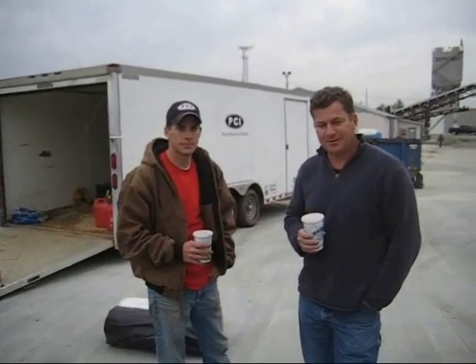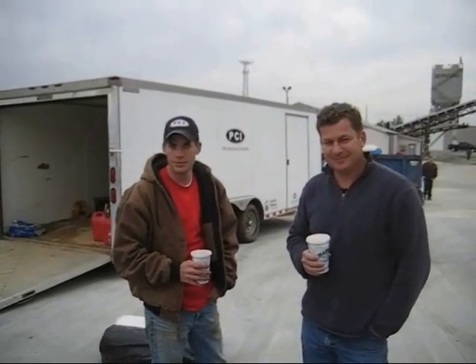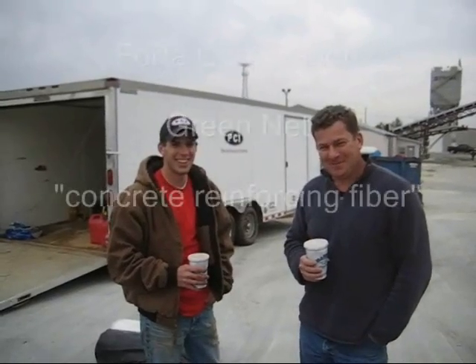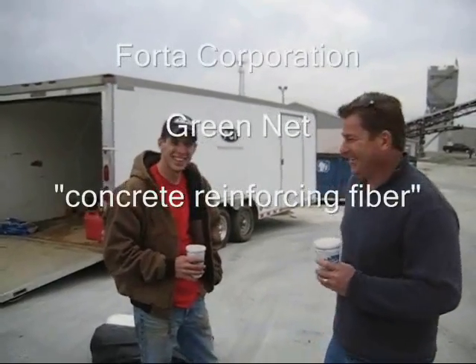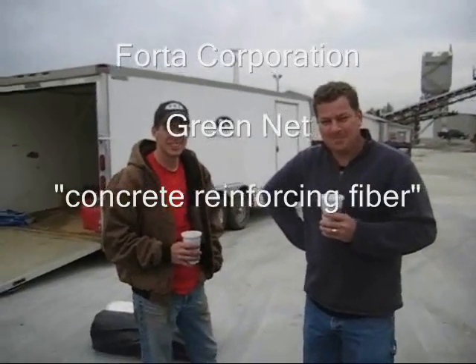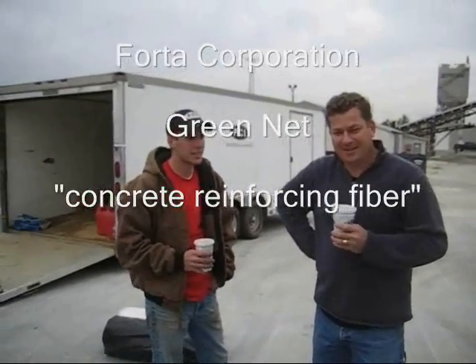We're here today at Thomas Concrete's Doyleville plant QC Lab, and Dale Fisher with PCI is going to be pouring pervious concrete. Tell us a little bit about what you're going to do today. We're going to pour some pervious concrete, and you're going to have some inch and a half fiber at a pound and a half in that mix. Walk us through the procedure you're going to be doing right here with the equipment.